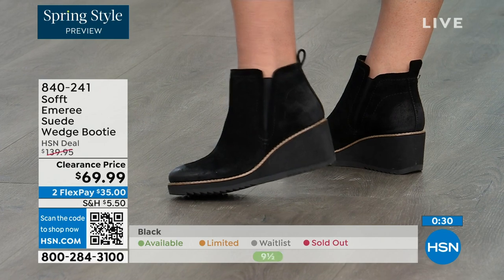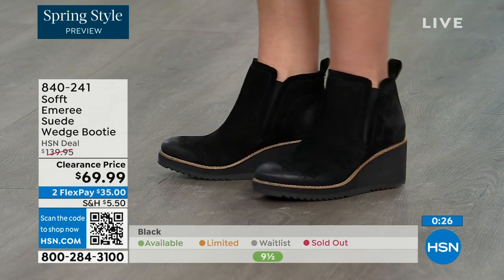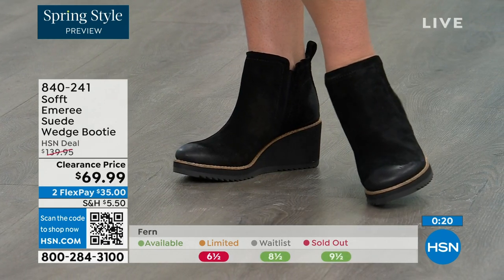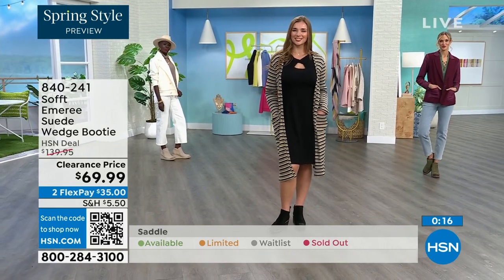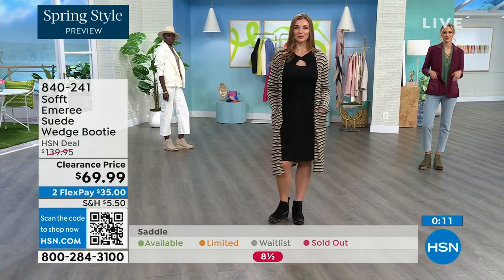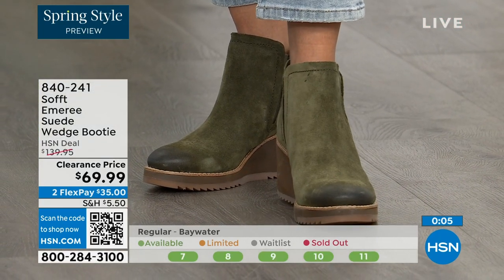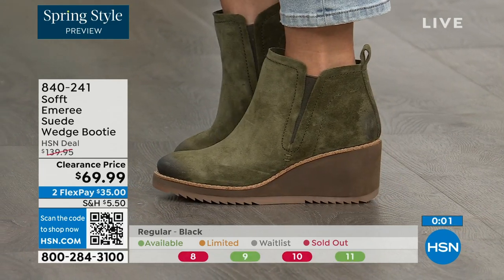Don't shy away from the lighter colors — you don't have to worry about that with these. The saddle is last call. Fern is also going fast. We're going to give you last call on fern, and the Baywater is the lightest option. These are 50% off, so if you're at all thinking about it, just get them. 840-241 is the item number.